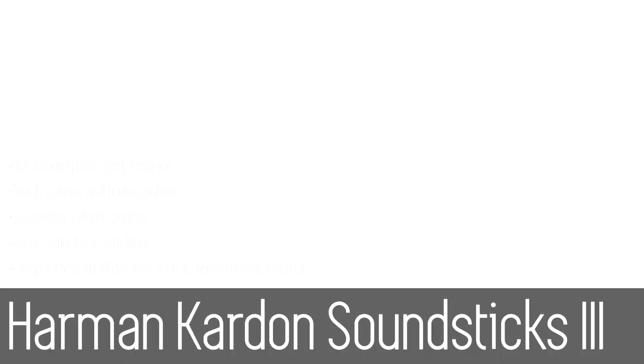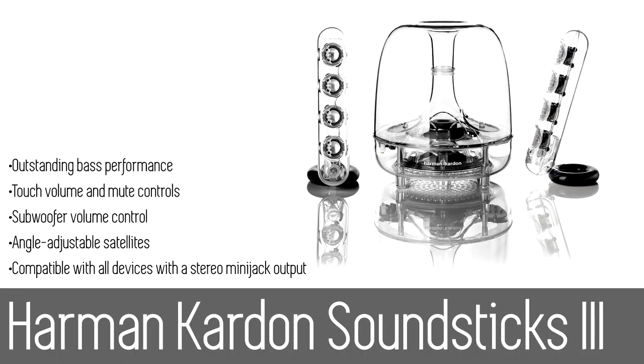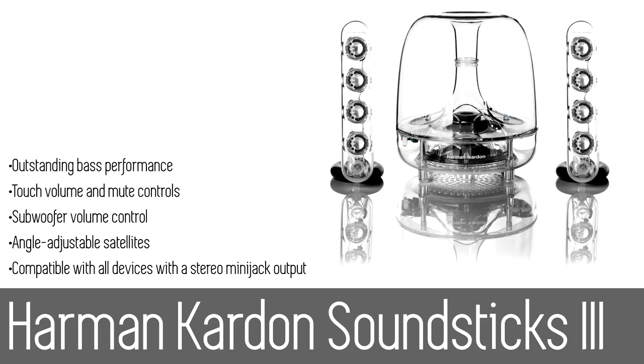Number five: the Harman Kardon Soundsticks 3. Praised for its stunning design, the Harman Kardon Soundsticks 2 speakers and subwoofer system became a milestone in Harman Kardon history when it became part of the permanent collection at New York City's Museum of Modern Art.